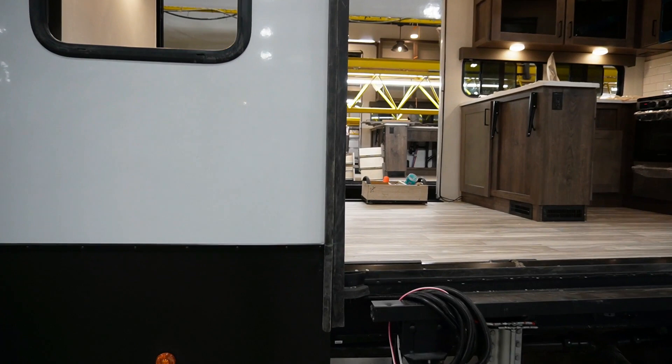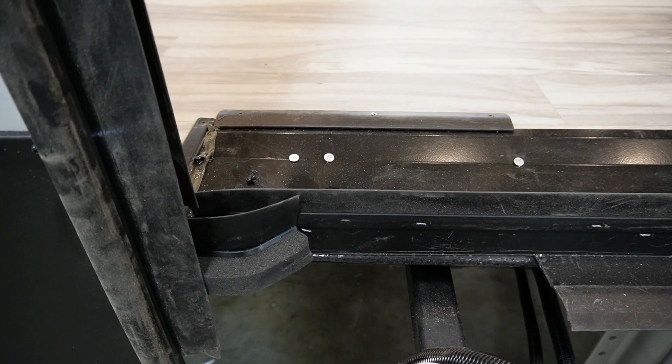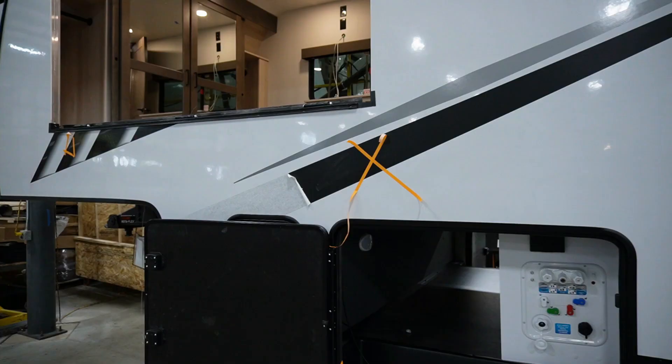In campers with slide-outs you'll see a little air gap in the bottom corners of the inside of the slide. Alliance adds little pieces right there to help alleviate that big air gap — keeps bugs out, keeps air out, keeps everything warmer in the winter and cooler in the summer.